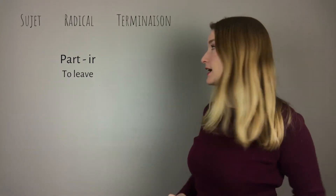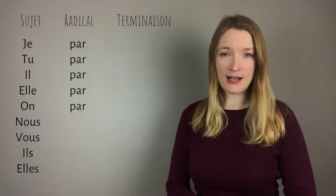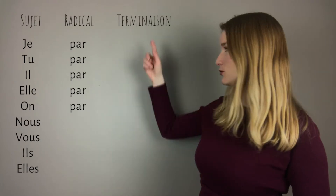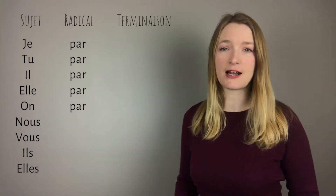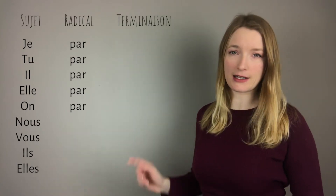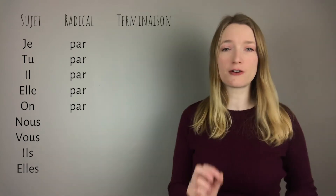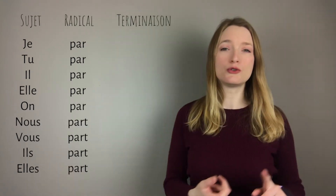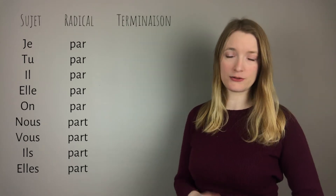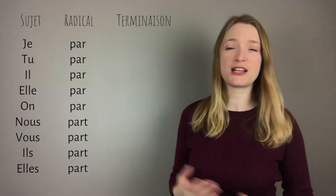To find the radical — the part of the verb that is not going to change — we need to get rid of the ending IR. In this case it's a bit different: je, tu, il, elle, on have a shorter radical. We are not going to use the T — the last letter of the radical, which is technically P-A-R-T — for the first five singular forms. But we are going to use the full radical for nous, vous, ils, elles. So for plural it is the normal radical, and for the singular ones it is the shorter one.